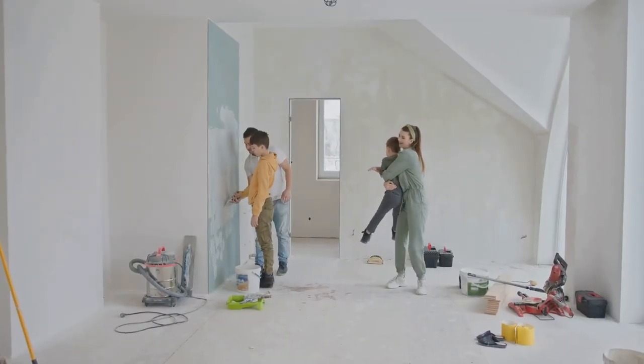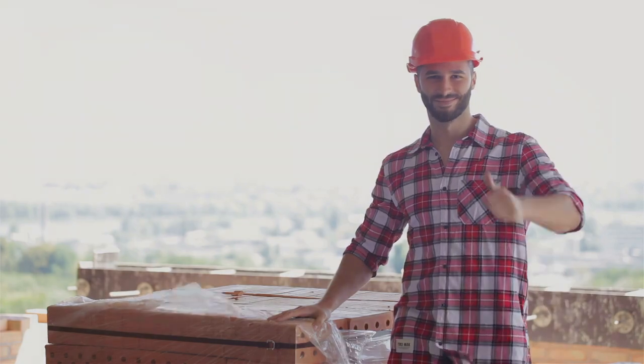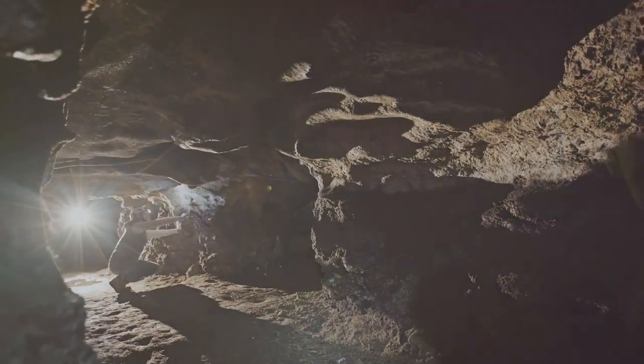But it doesn't stop there. Building an EasyCeller can also be a fun project. Imagine the satisfaction of creating your own hidden bunker step by step. And it's not just for experts — the EasyCeller guide makes it simple, even for beginners.